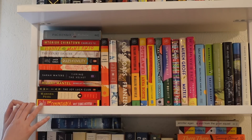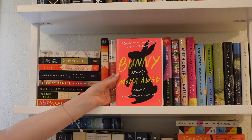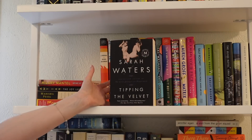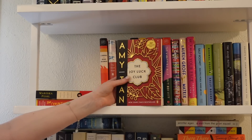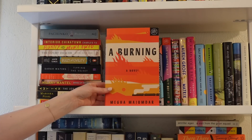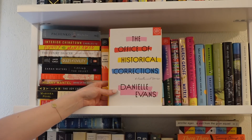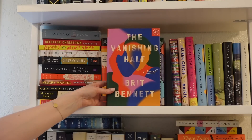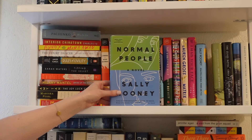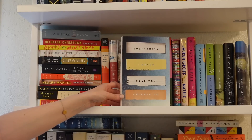My first predominantly literary fiction shelf. Starting with a stack: Pachinko by Min Jin Lee, Interior Chinatown, Bunny by Mona Awad, Court Dancer, Rules of Civility, Let the Great World Spin, Tipping the Velvet by Sarah Waters, Bringing Up the Bodies by Hilary Mantel, The Joy Luck Club, Special Topics in Calamity Physics, and The Sympathizer. Then: A Burning, The Dutch House, Crossroads, Harlem Shuffle, The Office of Historical Corrections, The Mothers and The Vanishing Half by Brit Bennett, Daisy Jones and the Six, The Seven Husbands of Evelyn Hugo, Beautiful World Where Are You and Normal People by Sally Rooney, and the Emily St. John Mandel trilogy — Station Eleven, The Glass Hotel, Sea of Tranquility.